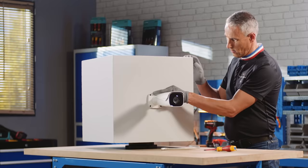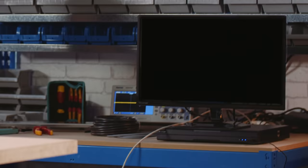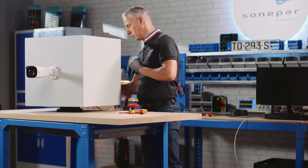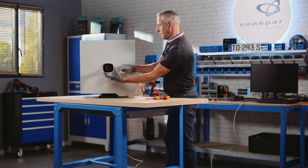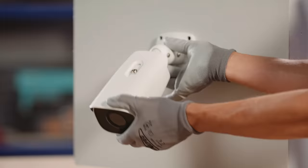Nous commençons l'installation en fixant notre caméra à l'endroit choisi. Nous passons un câble catégorie 6 de l'enregistreur à la caméra et nous raccordons l'ensemble. Ce simple câble catégorie 6 blindé suffit à alimenter la caméra en PoE. Il ne reste plus qu'à orienter l'objectif.